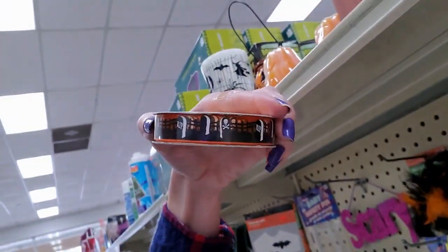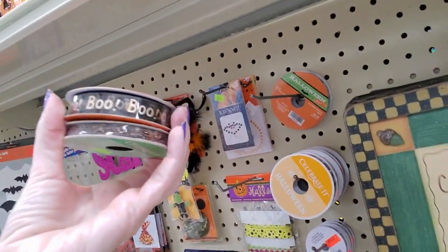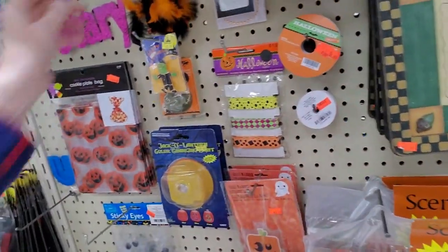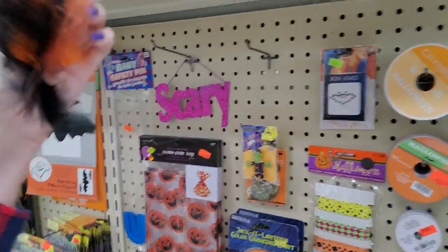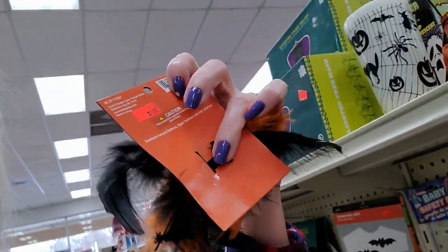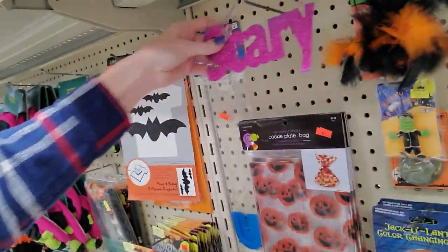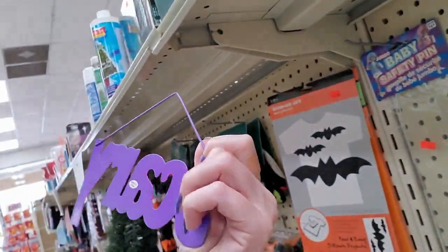Oh, and they have some of the little tombstones. And some that say 'boo.' I may have to get some of that. What is this? Halloween crafts — oh, it's a hair clip. You can see a little clip on the back. I need this for my office door. It's scary. I don't even need it for Halloween — I just put it up year-round.